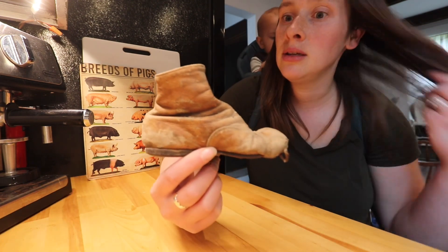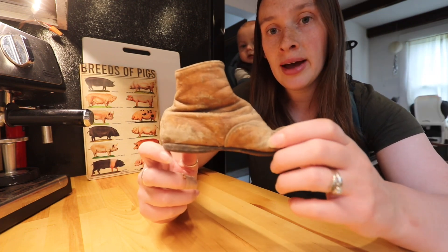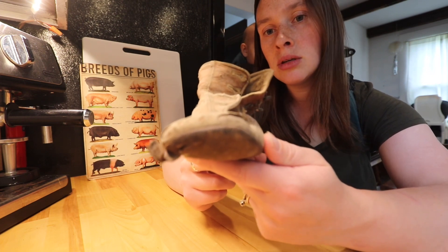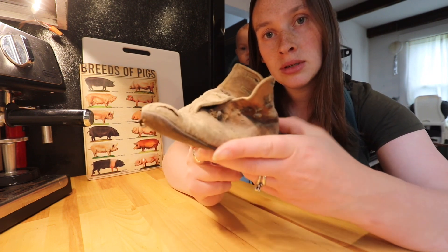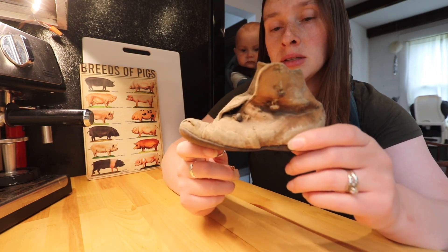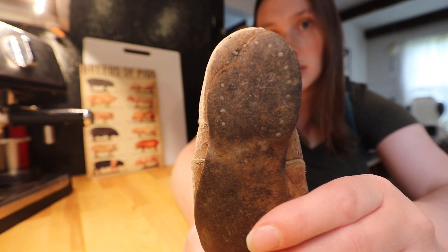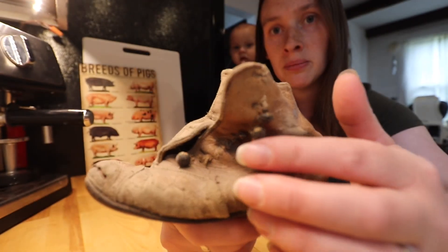The final thing I want to show you guys is this baby shoe that we actually found in our living room wall. My husband was replacing the windows, and when he took the window out, he looked down into the wall, and here was this baby shoe with some old newspaper clippings. You can see on the bottom there are little metal tacks, I'm assuming to hold in the sole.